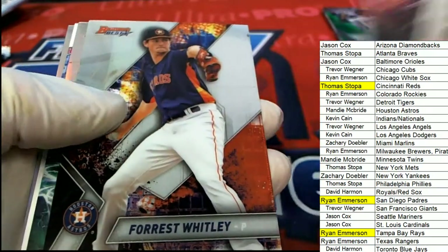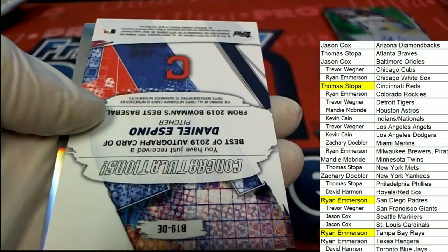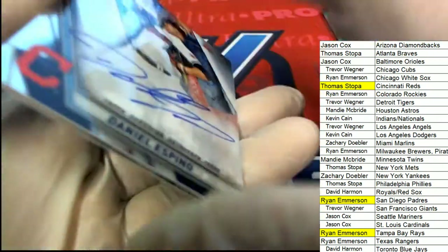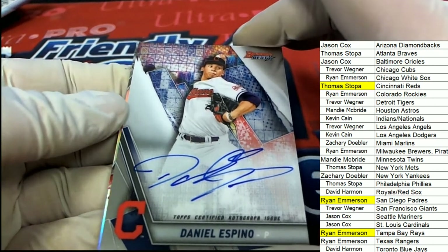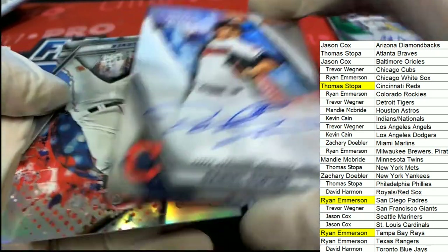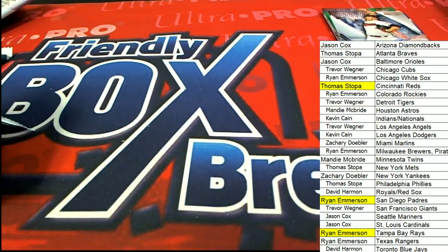The final pack should be an auto in this one — good luck everybody. Andrew Vaude, here we go. It's an Espino, the pitcher for Cleveland, and that is going to be one coming out of here for the Indians owner. That's a combo spot — Kevin C has hit this one. Nice going Kevin! There's a Trey Turner, and that is our box break in this Bowman's Best Baseball.